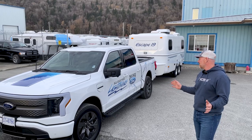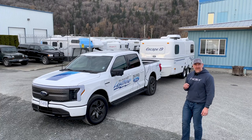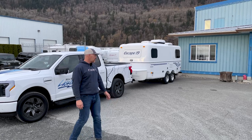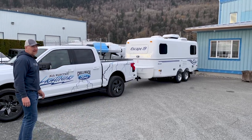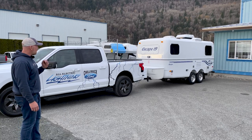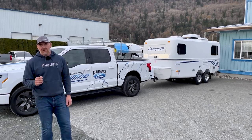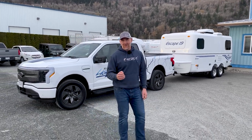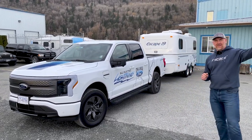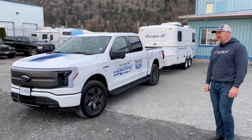So here we have the F-150 Lightning — all electric — and we have our Escape 19 attached at the back. The Escape 19 runs 5,000 pounds GVWR, it's a tandem axle trailer and generally tows incredibly well. What we're really interested in doing is taking this trailer down the road and seeing how much energy it consumes. We'll note how much energy is available, then do about a 28-kilometer round trip and see what we have left.